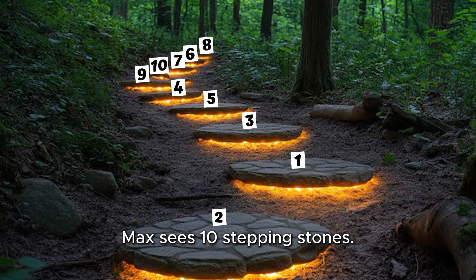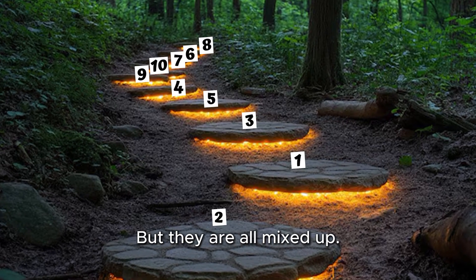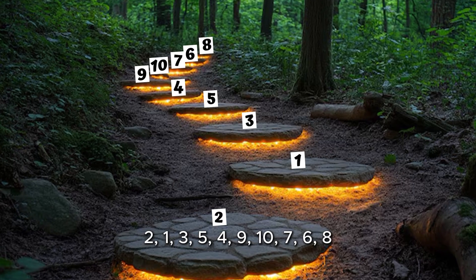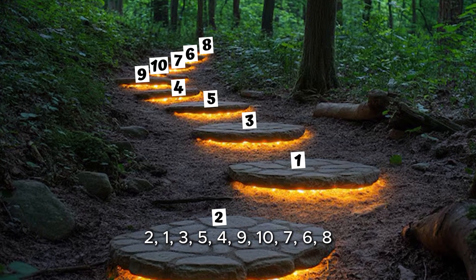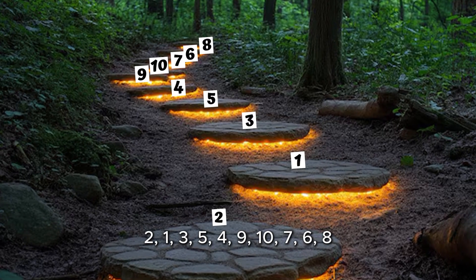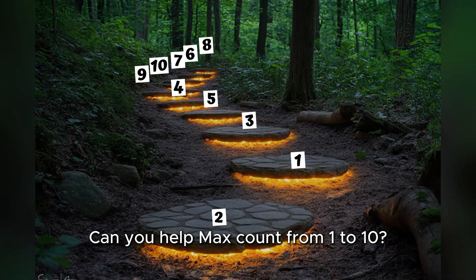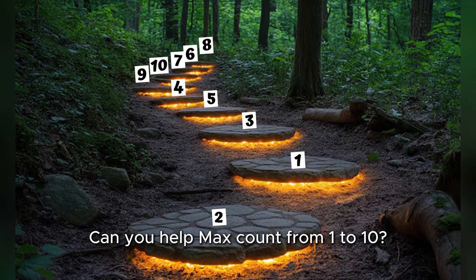Max sees 10 stepping stones. Each one has a number, but they are all mixed up. Here are the numbers on the stones: 2, 1, 3, 5, 4, 9, 10, 7, 6, 8. Hmm. Max says, "Which number do I jump on first?" Can you help Max count from 1 to 10?